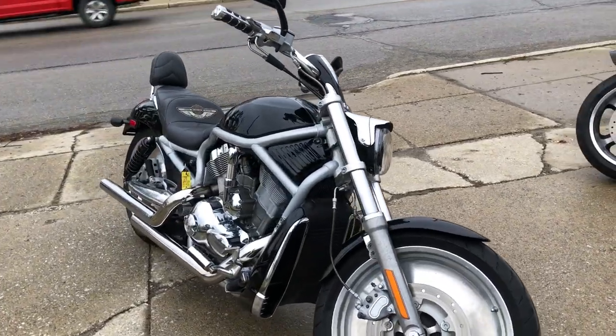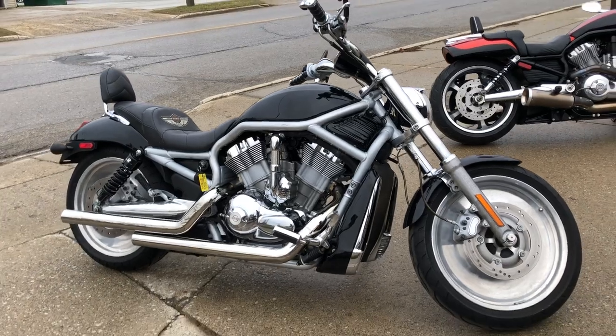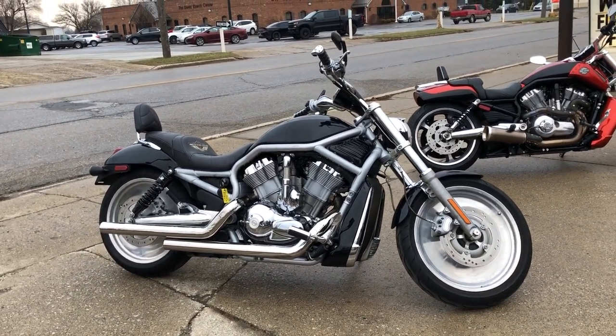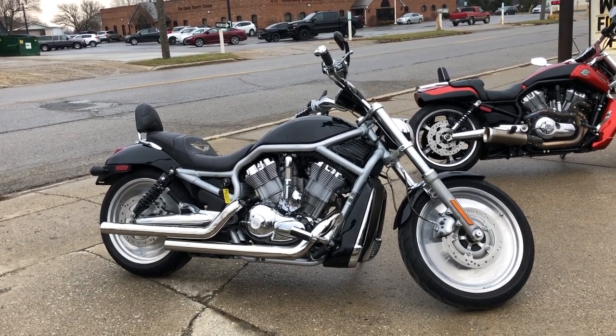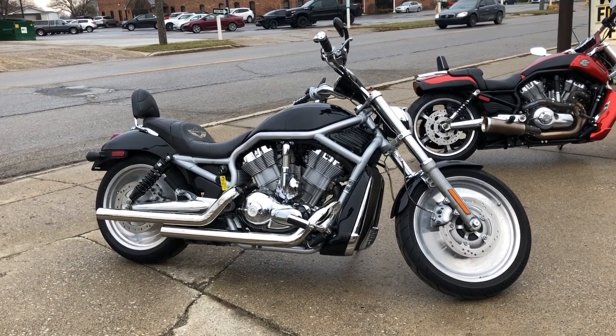We've got financing programs available if you want to finance — good credit, bad credit, no credit, we've got financing programs for everybody. Of course, we accept cash, checks, cashier's checks, Venmo, PayPal, Bitcoin. If you want a motorcycle, we'll make it easy for you.